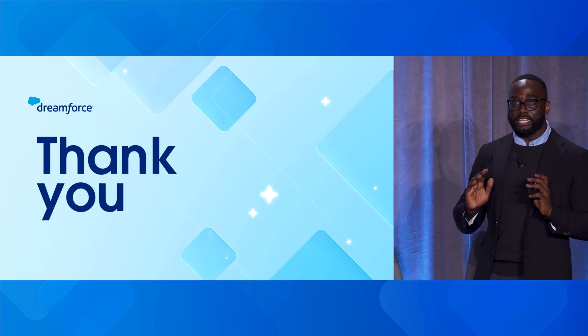Thank you all for joining our session today. Again, my name is Trayvon Jackson, lead technical architect at Salesforce, and joining me is Diego, chief marketing and technology officer at Venture Crowd.